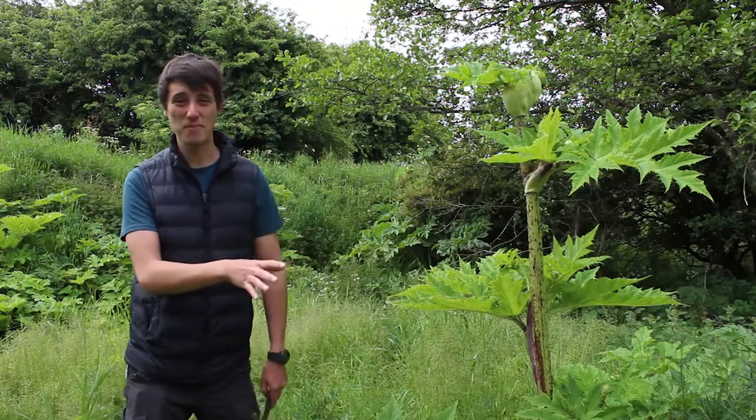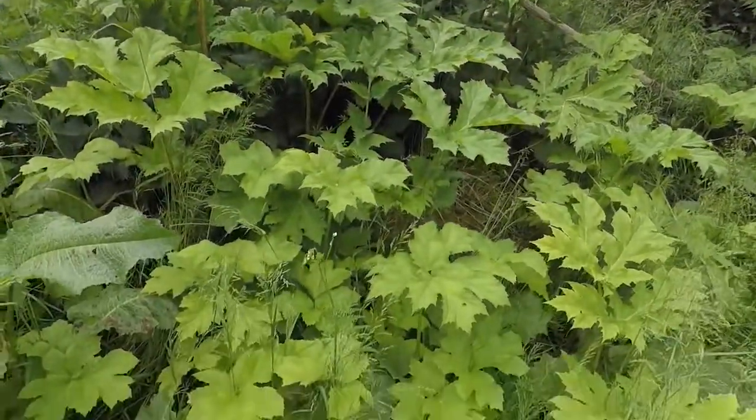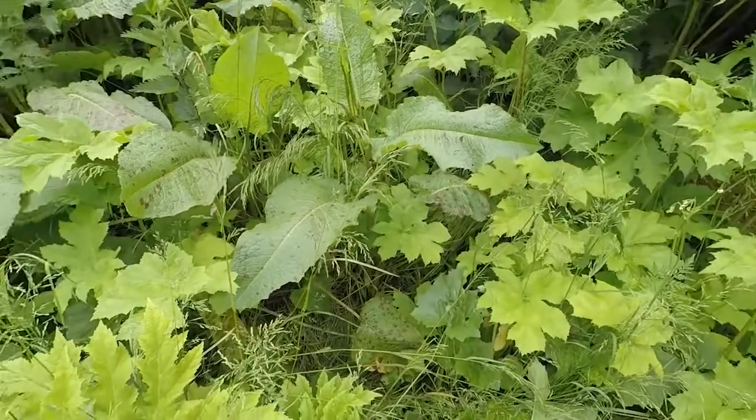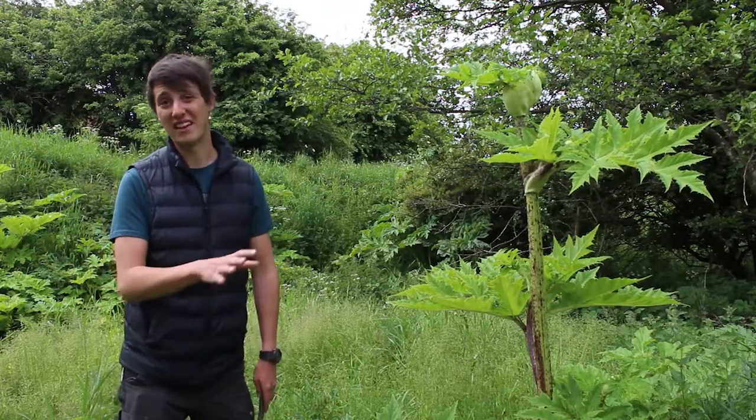Giant hogweed is an invasive plant and we treat it because it can outshade native vegetation, especially on riverbanks where native vegetation is crucial to hold the soil together. Giant hogweed can stop native vegetation from growing, meaning that riverbanks become less stable.